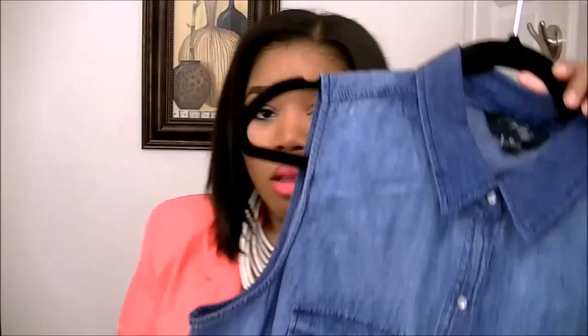The next few items I'm going to share with you are from Walmart.com, because I ordered all of these items online. I've really been loving the trendy items that Walmart.com has been putting on their site — they're very affordable and trendy. If you're the type of person who doesn't like to spend a lot of money on trendy items, I suggest you go to Walmart.com.